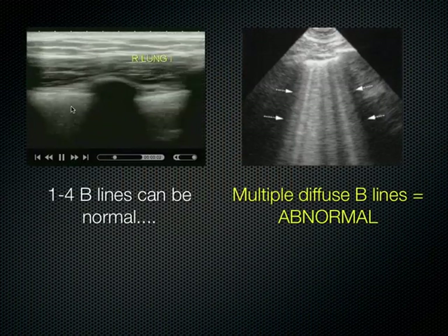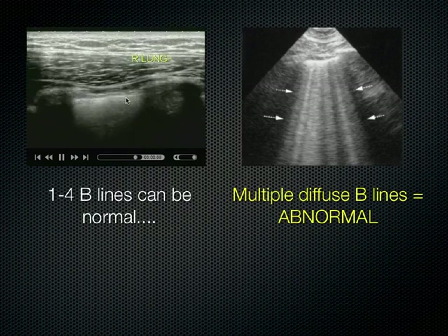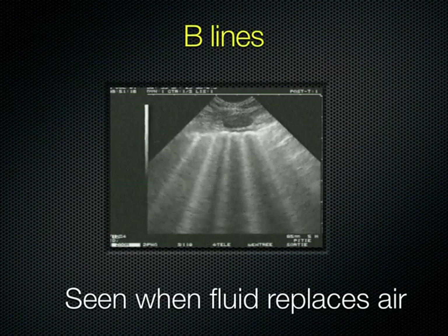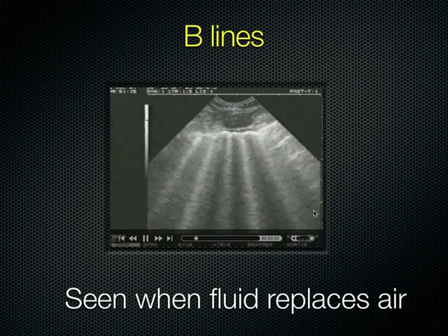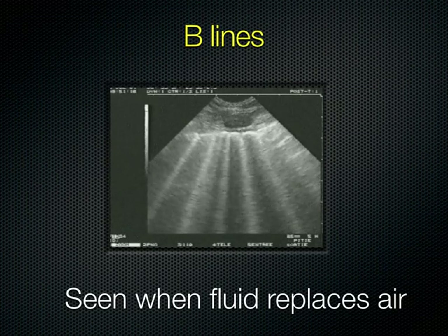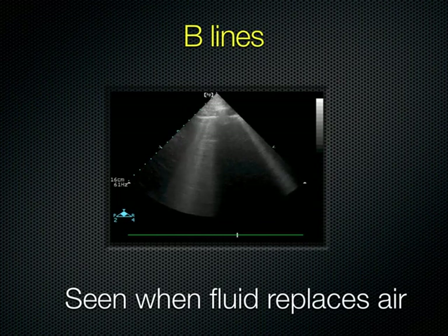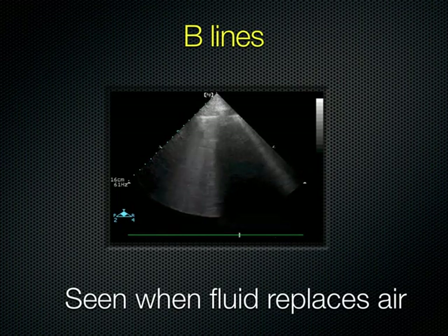You can see a few B-lines here and there — that's pulmonary edema. Another example using a sector transducer: the B-lines conduct all the way to the bottom of the screen. When fluid replaces air in the interlobular septae, a comet-tail artifact known as a B-line extends all the way to the bottom of the screen. Multiple B-lines in diffuse distribution indicate pulmonary edema.